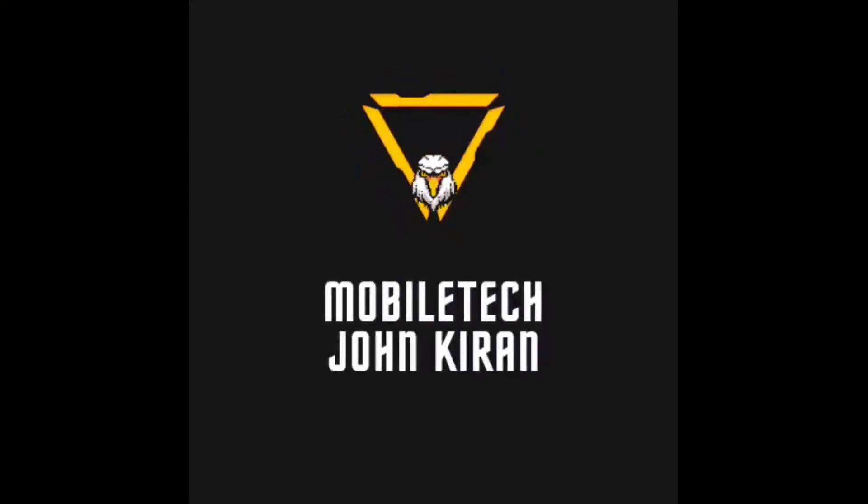Hi guys! Welcome back to my channel. We are going to talk about the best mobile phones in the 5,000 to 10,000 rupees range. We are going to talk about the best mobile sales.